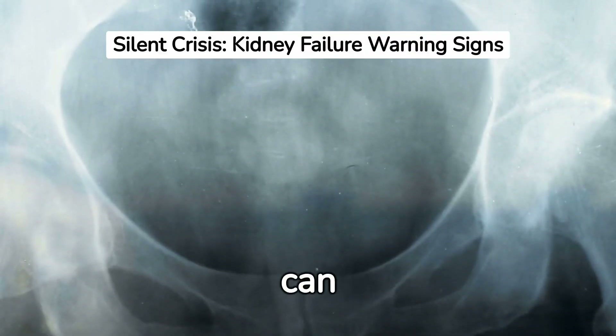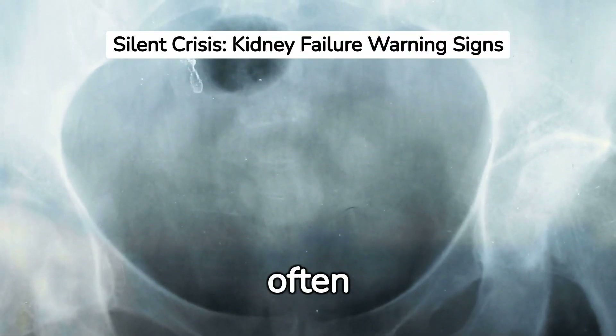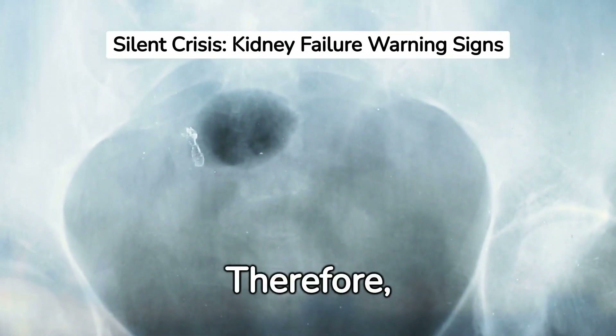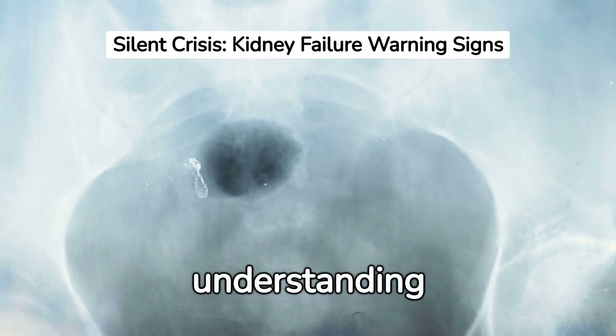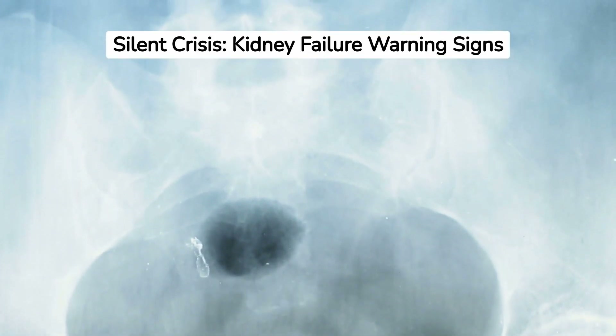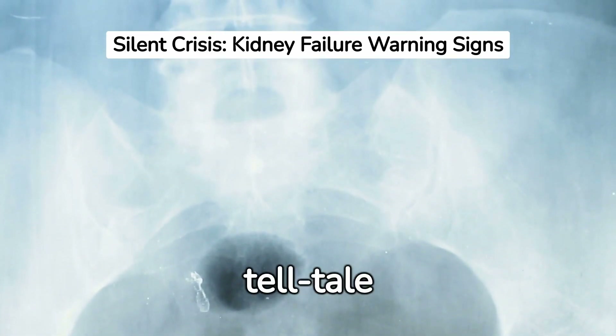Kidney failure can unfold silently, often showing no symptoms until it's advanced. Therefore, early detection through understanding warning signs is key for effective treatment and management. Let's explore seven telltale signs of kidney failure you should never ignore.